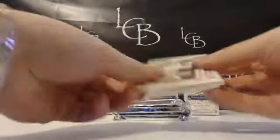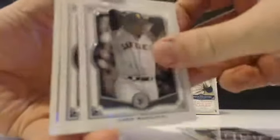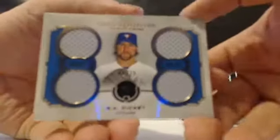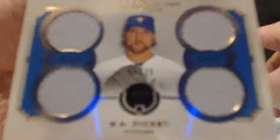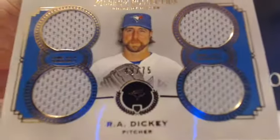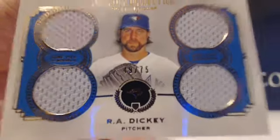Okay, next pack. Good luck, guys. Back to the break. We got Yount, Marichal, Price, and Adrian Gonzalez in the hit. R.A. Dickey for the Jays out of 75 — copper. The first R.A. Dickey card I've seen. Gray rocks all the way around, copper for the Jays. That goes to Jose.